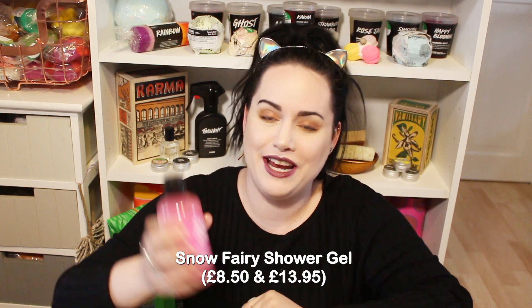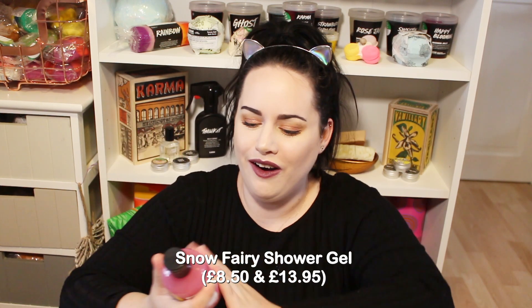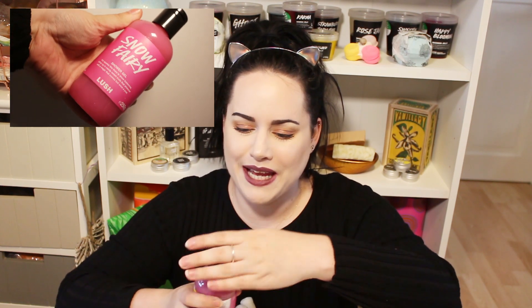The next product is the good old classic that you have to buy every Christmas - that is the Snow Fairy shower gel. I've missed this! I bought some last year but they were all out of stock when I wanted to buy more, so I'm very happy to have it back in my life. There's lots of luster in it and it smells like candy and sweets - it's just delicious.